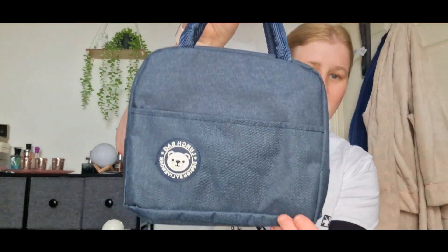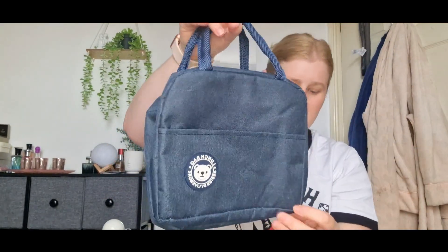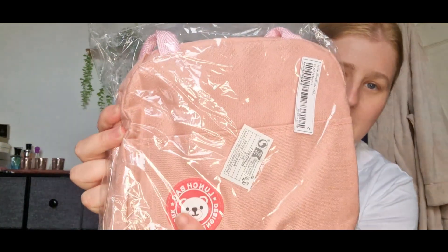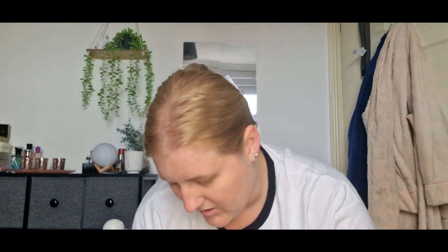These are for both of my oldest children - some new lunch boxes for school. A blue one, just a simple handle lunch box - they needed new ones for school. Then same again in pink with a little teddy bear. I think they're going to like them - very handy to have.